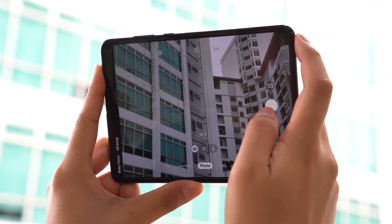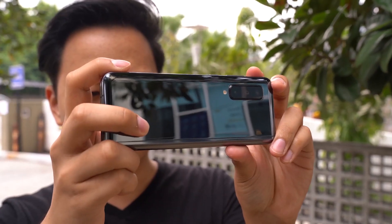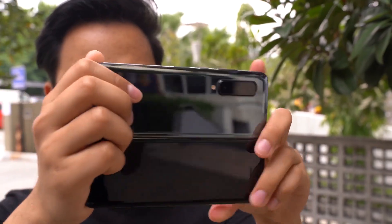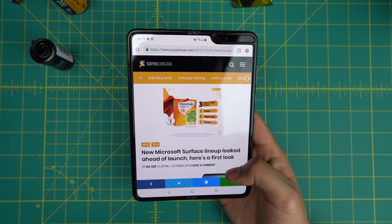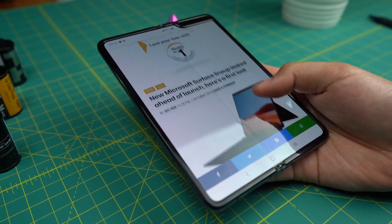According to Samsung Malaysia, the device is available in limited quantities. All units come with a Galaxy Fold Premier service, which includes 24/7 premium carry-in support, free on-site pickup and delivery for service within 12 months of purchase, priority express lane at service centers, and one-time inner screen crack replacement within 12 months of purchase.